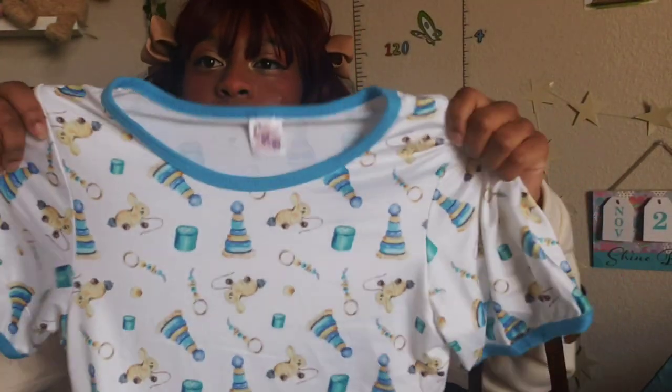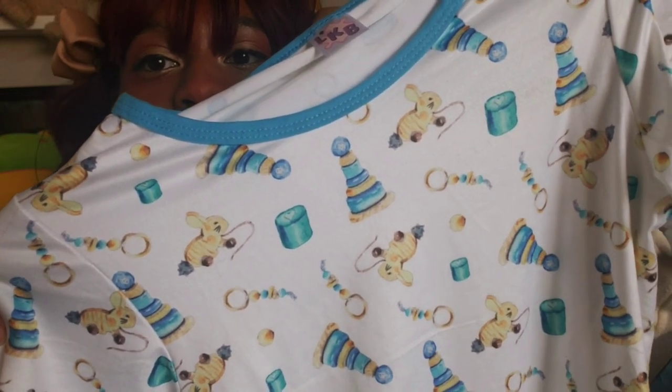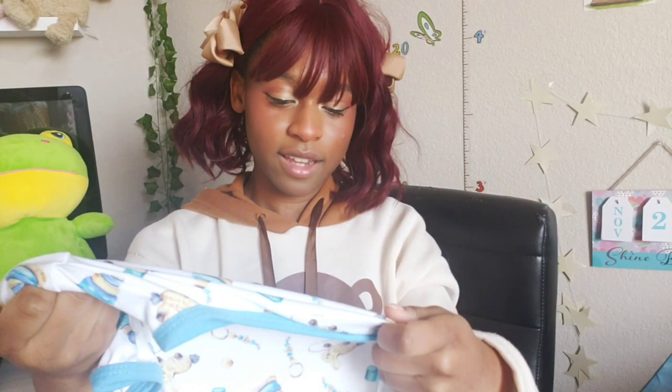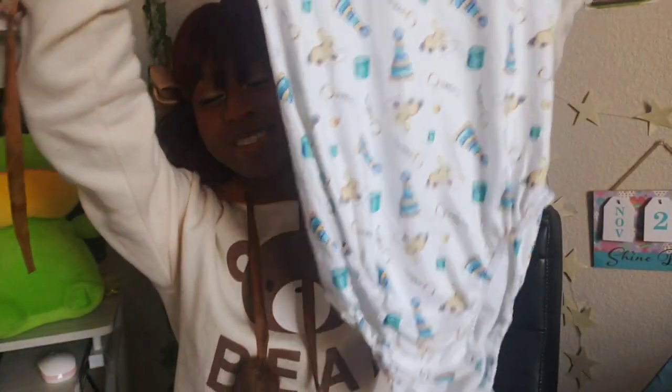We have some more onesies. I don't know what this one is made out of, but it feels extra extra soft — truly like a silky blanket on your body. It's a white background with blue vintage toys: a pool toy bunny, teether toys, and stackers. Cute, cute, cute. Stretchy sides. I like it.